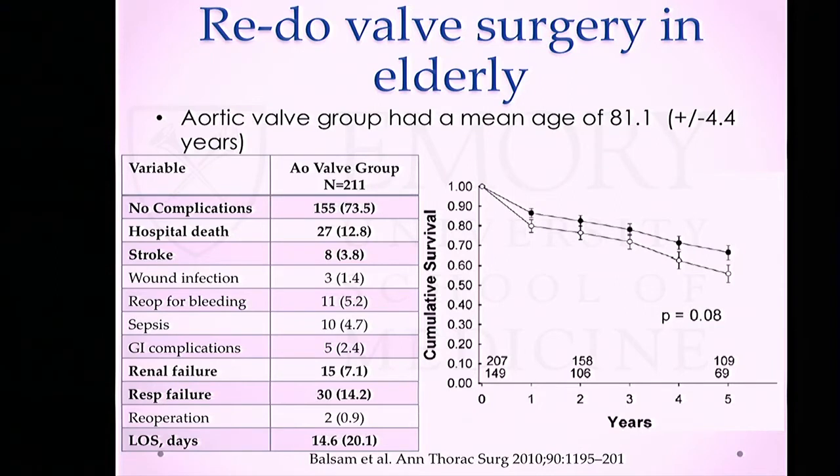Another series classifying redo valve surgery by mitral versus aortic showed about 73% had no complications, but hospital death was about 13%, stroke rate 4%, renal failure 7%, respiratory failure 14%, and patients stayed in the hospital for two weeks. However, in those patients that did survive — especially those who underwent redo aortic valve replacement — survival was good at about 70% at five years.